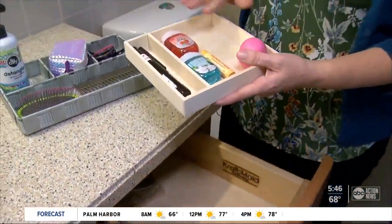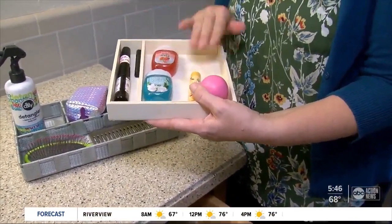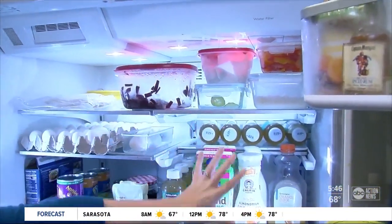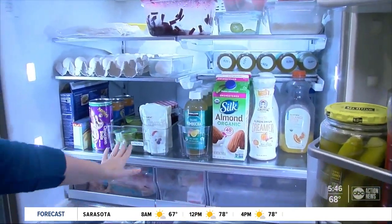Brom also suggests finding free trays. This one was from a stamp setter kids got for the holidays. But maybe you've got bigger fish to fry in the kitchen, like your fridge.